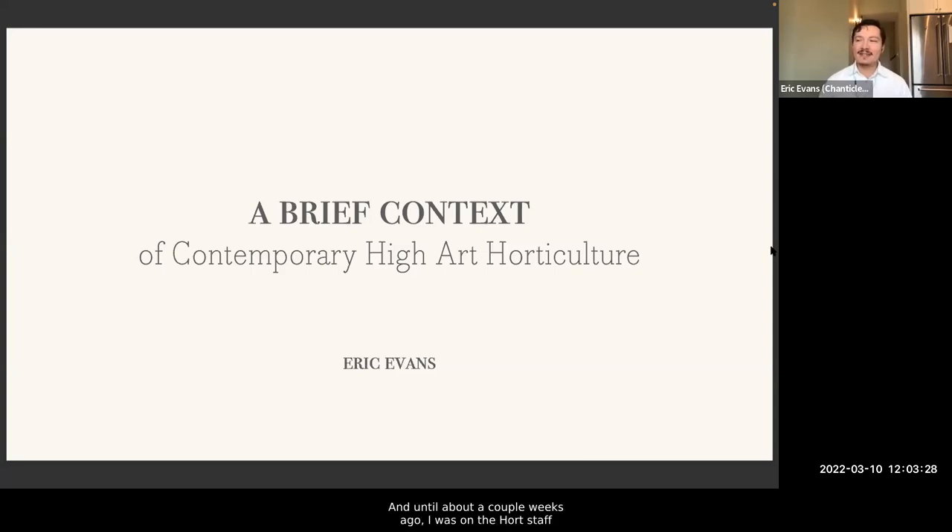My name is Eric Evans, and until about a couple weeks ago I was on the hort staff at the San Diego Botanic Garden. I'm lucky enough now to be interning at Chanticleer — it's sort of a dream come true. In the past I was also a seasonal horticulturist at the William Paca Gardens, a historic garden in the historic district of Annapolis. Those are three very different gardens, and I want to give you an overview that isn't biased towards historical, ornamental, or botanic collections specimen gardening.